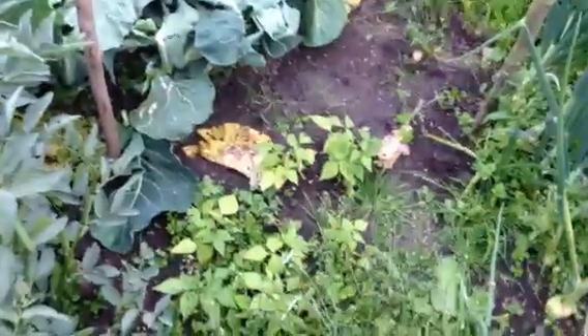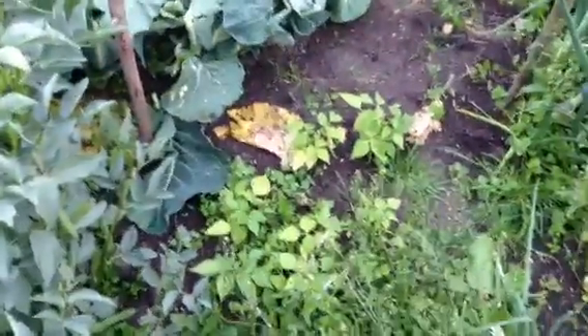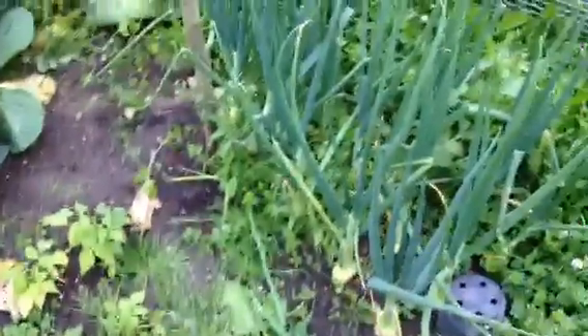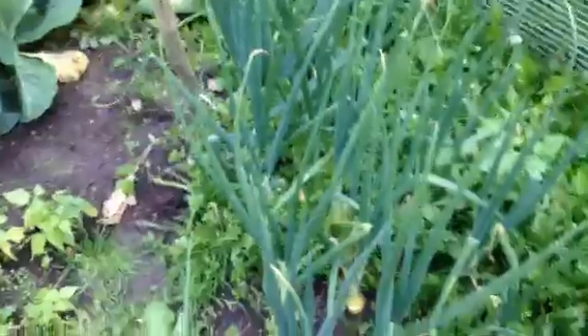Got one here, one there, one there, one in the back, a couple there, another one there. Got a little one growing in there too. Broad beans going great. Little dwarf beans not doing much at the minute but there's still time for those. The onions are doing absolutely fantastic - touch wood, no bolters here.